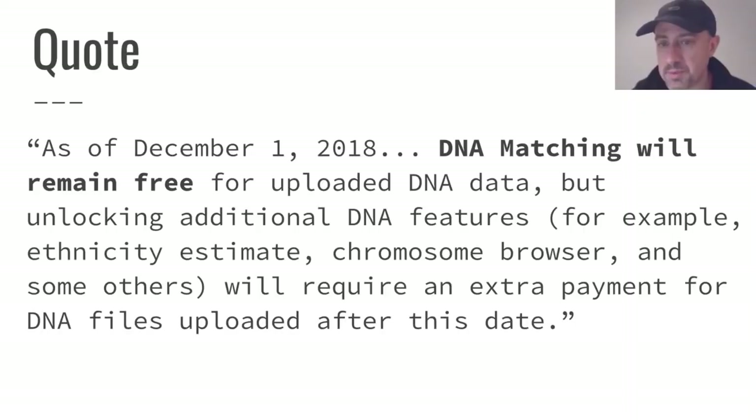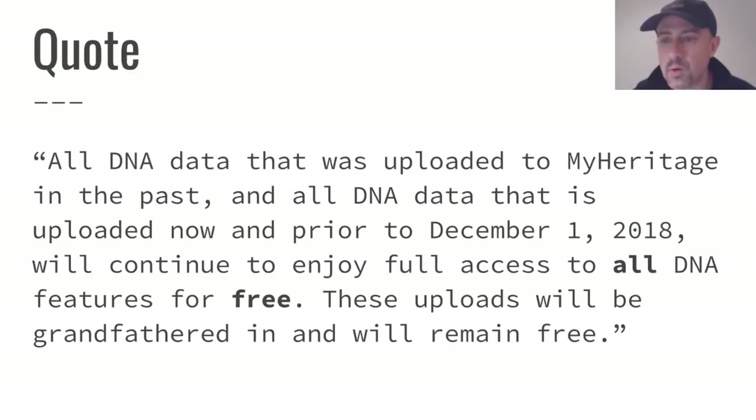We want to get as many people to take advantage of this — not only for themselves but for the rest of us who will show up as their matches. All DNA data uploaded to MyHeritage prior to December 1, 2018 will continue to have full access to all DNA features for free. These uploads will be grandfathered in, so if you get in before December 1, 2018, you're getting the best deal possible.